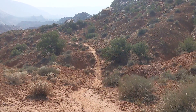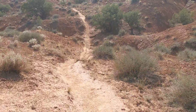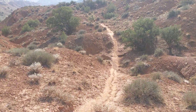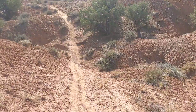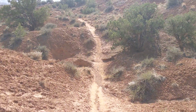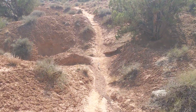All right, let's do another one of Traveling Joe's trail walking videos. Sound of Silence Trail, Dinosaur National Monument, 3.2 mile loop trail, moderate to difficult.